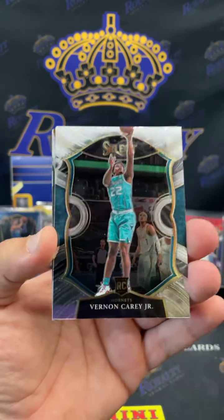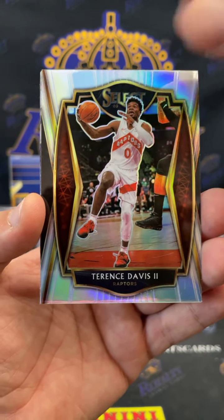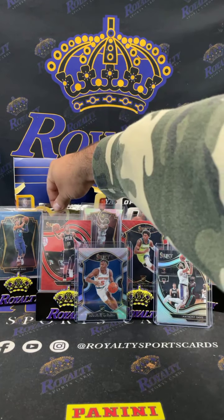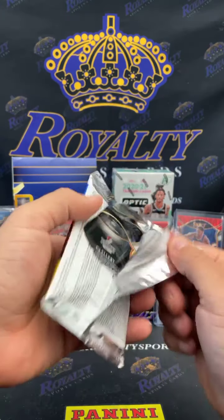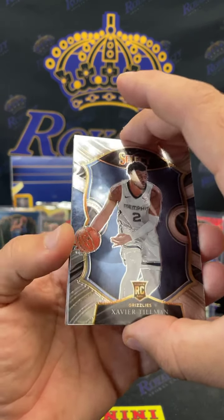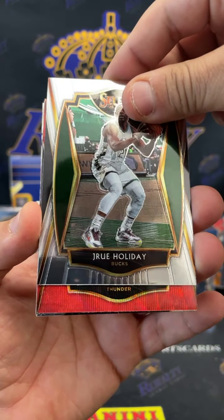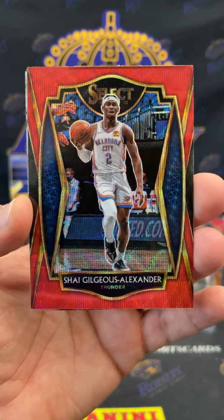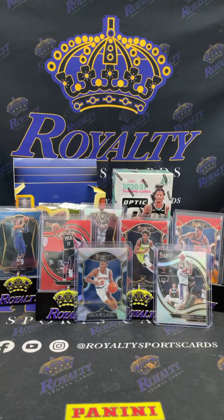Another silver — Vernon Carey Jr., Bojan for the Raptors, Terence Davis premier level, Gallinari, and a Colin Sexton. All right, come on baby, let's heat up. Another red wave — Xavier Tillman, Drew Holliday, for the Thunder — Shai Gilgeous-Alexander premier level. Poku poku would have been nice, and a CJ Eleby. Go ahead and sleeve those up.